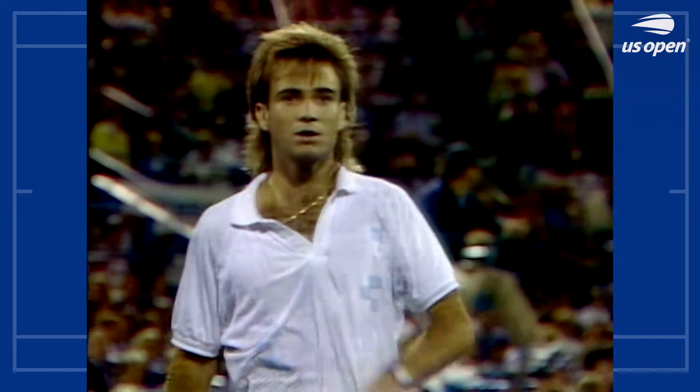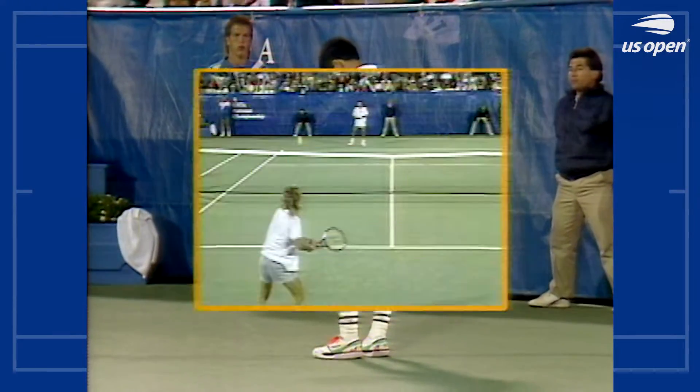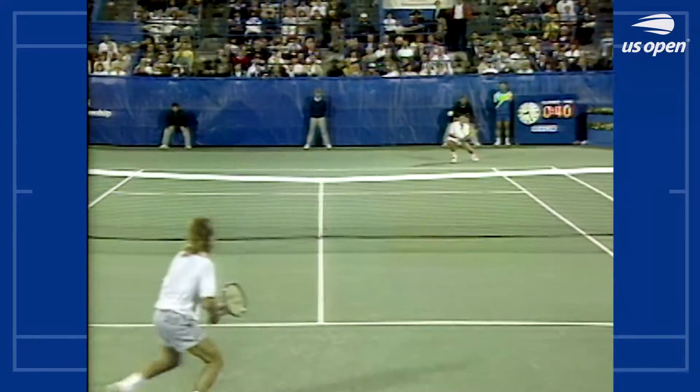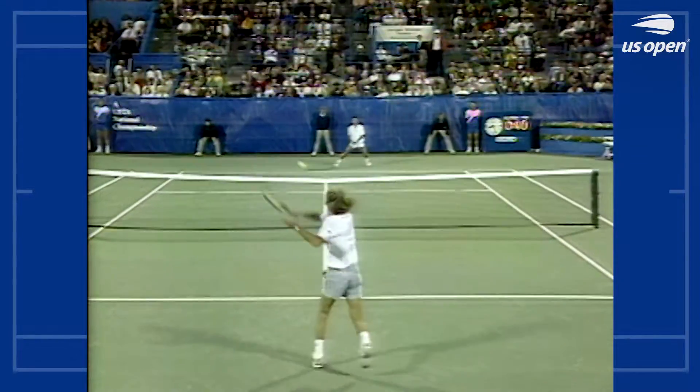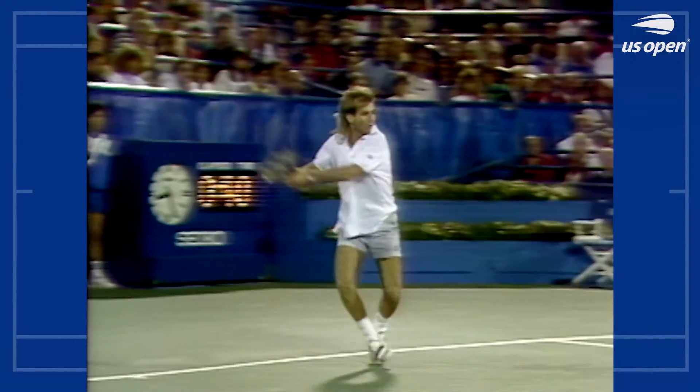Agassi opens up the court. This is just pure power from Andre Agassi. He opens up the court now. Michael Chang starts to move to his right, but watch where that ball ends up — right in the corner.